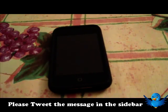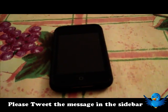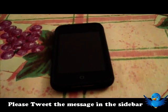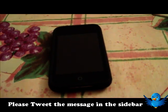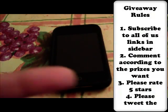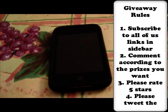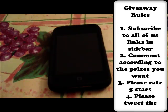Tweeting the message also in the sidebar would be very helpful. It does not count as an extra entry, because that's just going to be a pain to get all the entries and stuff. So we're just keeping it simple: subscribe, comment below, and if you want, tweet it. It's not going to count as an extra entry, but it'll be really helpful to us. Also, rate five stars, because we're giving free stuff away to you guys.